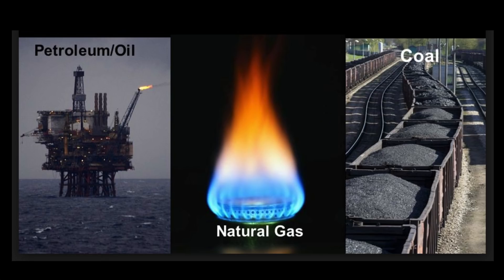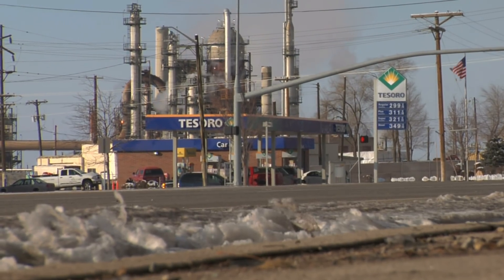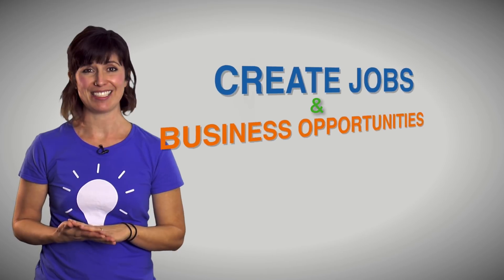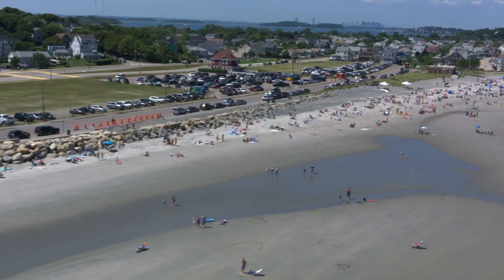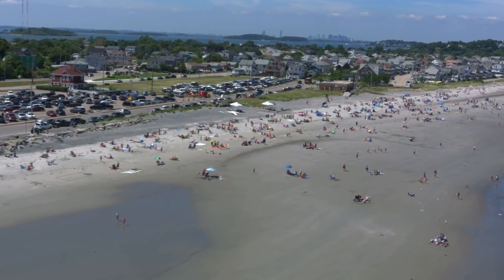There are extra bonuses to implementing offshore wind farms in America. First and foremost, wind farms join the cause to help reduce our dependency on non-renewable energy sources while also reducing pollution and greenhouse gases. Offshore wind farms also create jobs and local business opportunities. Coastlines can be very saturated with people and needy for power, so this is a great alternative to using land for energy transmission.